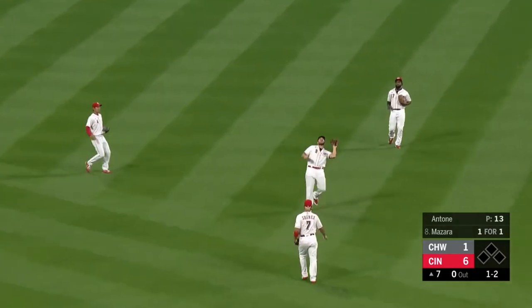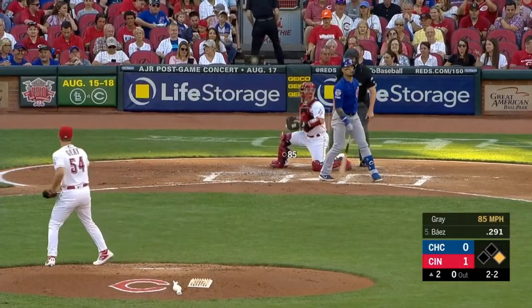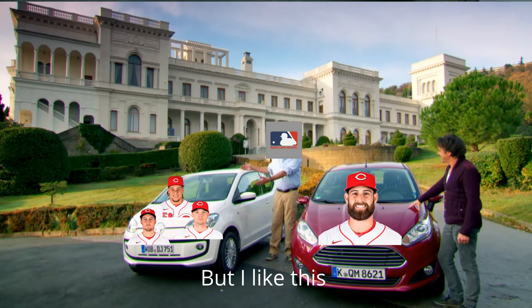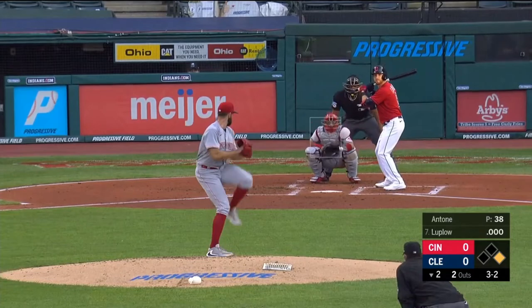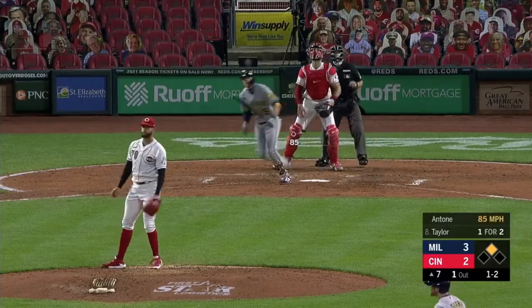Let me break it down for you. Antone had to share a rotation with Trevor Bauer, Luis Castillo, and Sonny Gray. So it makes sense that when the national media came to cover the Reds, specifically their pitching, they weren't looking at TJ Antone, despite the numbers he was putting up. The Reds did not get a lot of national coverage themselves — they only played on five national games, two of which were playoff games where they got skunked by Atlanta. Mind you, TJ Antone did make the roster for the playoffs, he just never pitched in the playoffs.